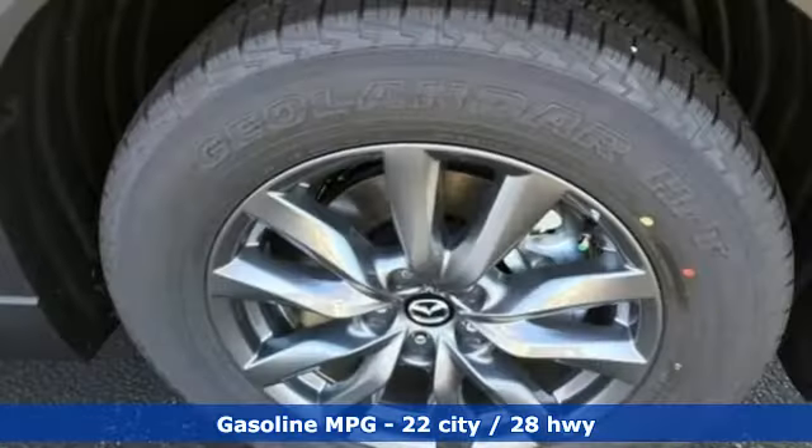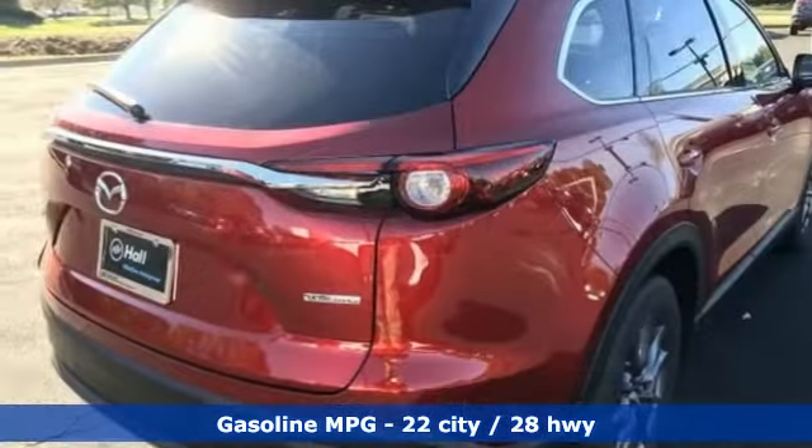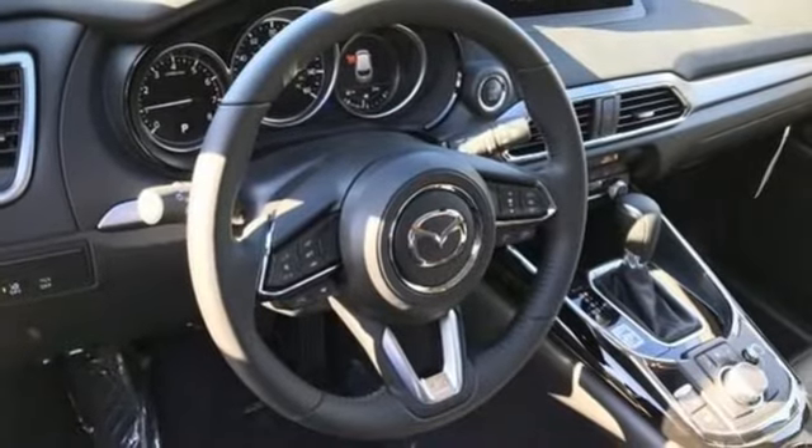It comes with all the amenities you need: automatic transmission, front heated leather bucket seats, streaming audio, auto-dimming rearview mirror, and dual-zone climate control.